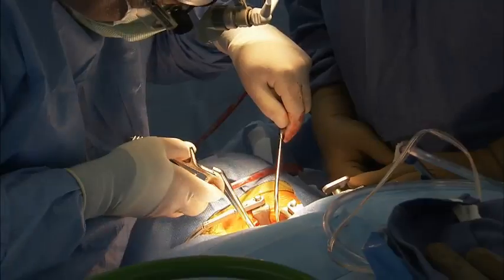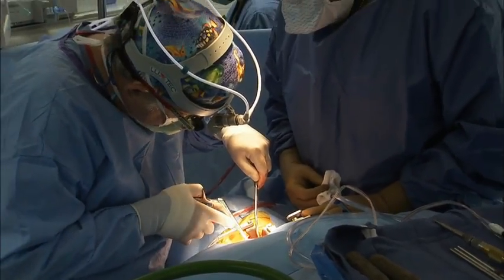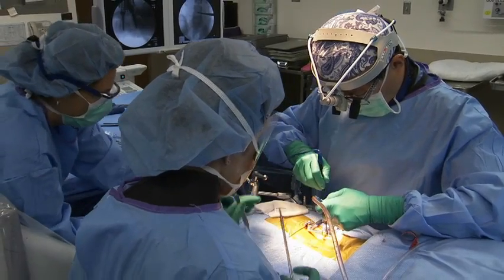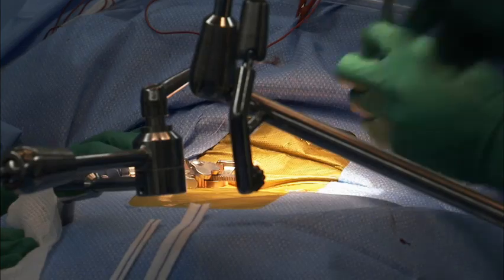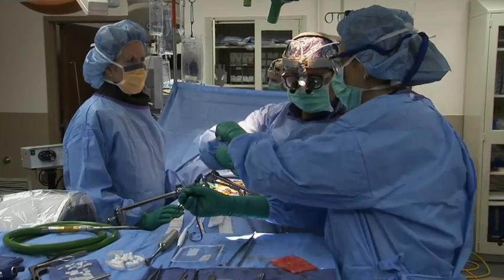SSM Neurosciences Institute approaches treatment of the lumbar spine through a multidisciplinary approach, involving neurologists, pain management specialists, as well as neurosurgeons. Dr. Liu noted he is blessed to work with their nursing staff and facilities, and believes their teams and surgeons stand up against any competitor in the region in terms of outcomes and patient satisfaction.